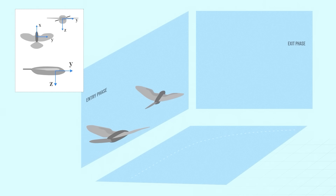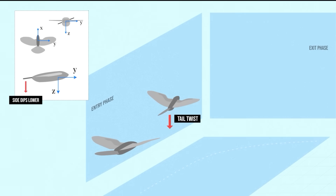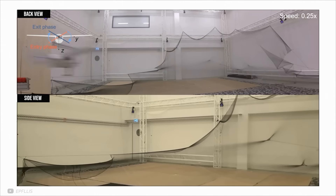At the same time, twisting the tail reduces the overall lift it produces. This makes the drone's nose tilt upwards, increasing the angle at which the wings meet the airflow — called the angle of attack. This change boosts the wing's lift, compensating for any of the lift lost during the turn. By working together, these movements allow the drone to execute precise and stable turns.